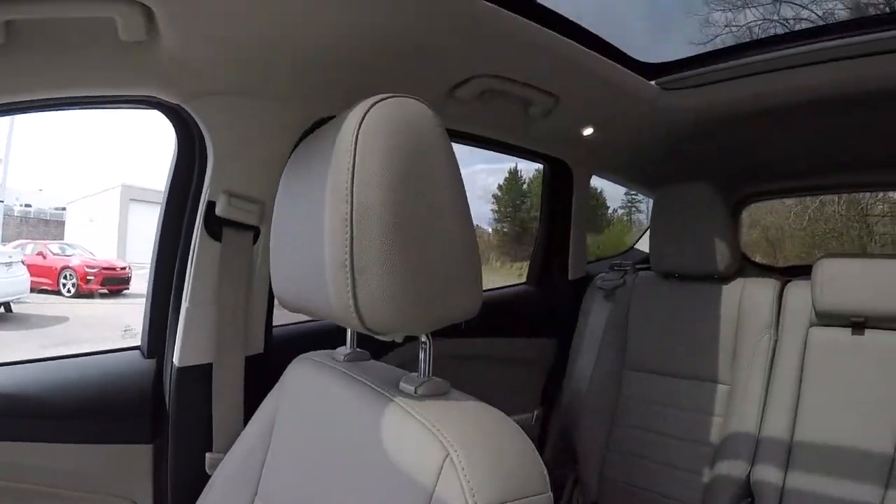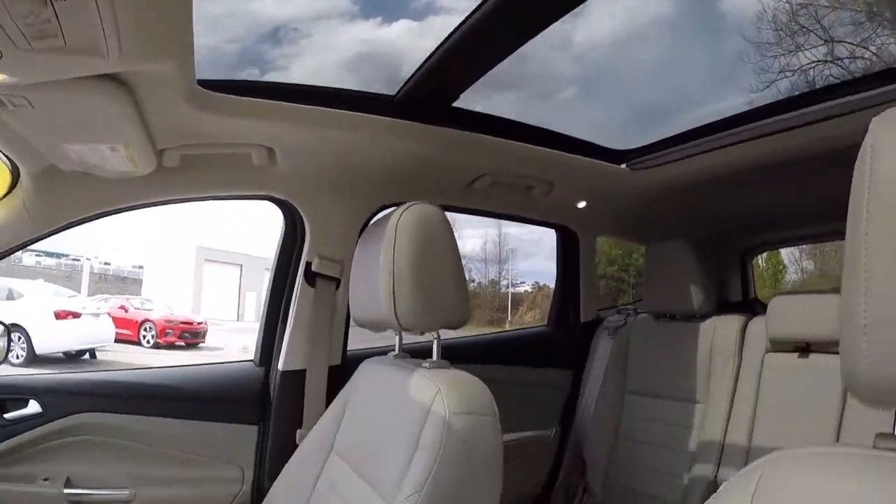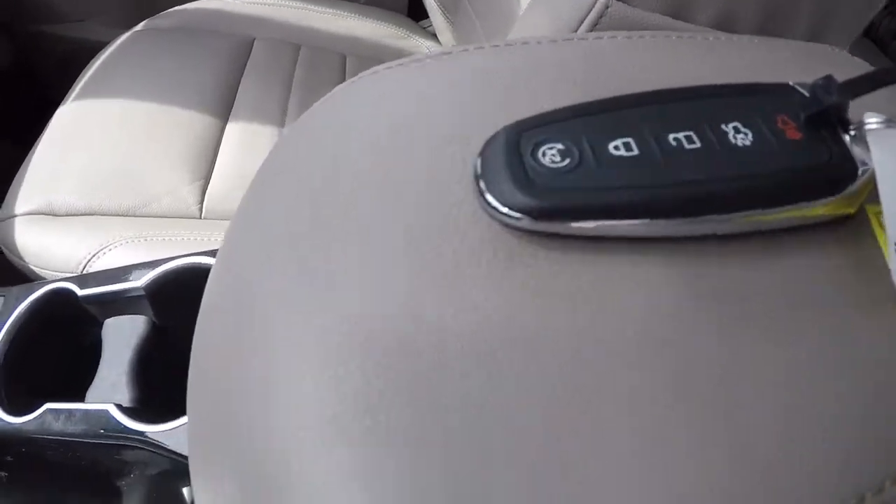The passenger's seat looks good too — no issues there. We'll go ahead and pan out to show you the dual panel sunroof. It does come with the key fob and it does have remote start.